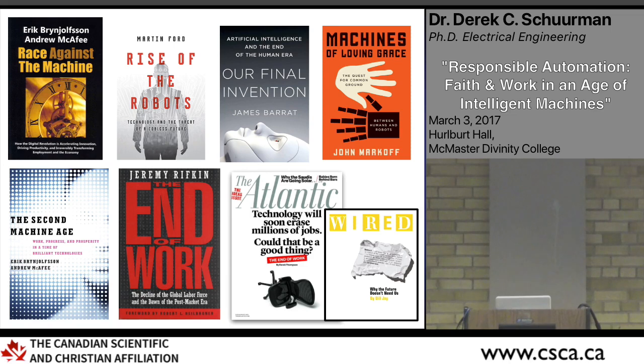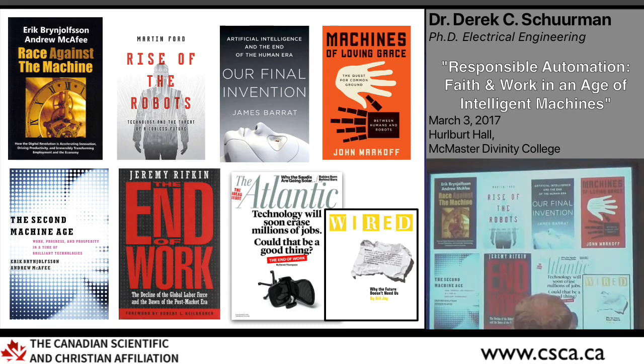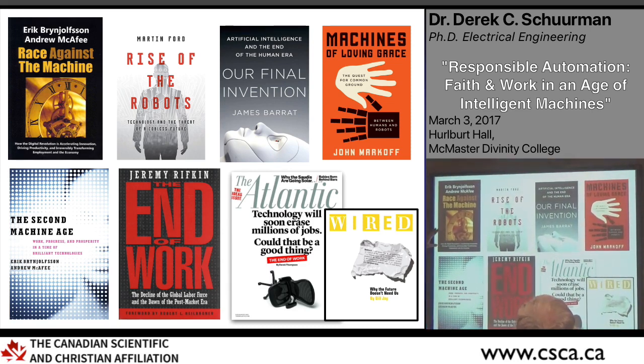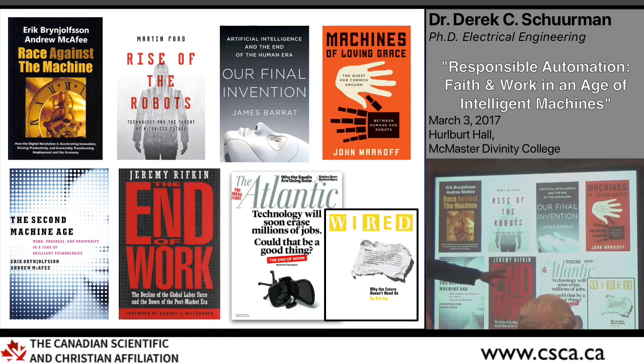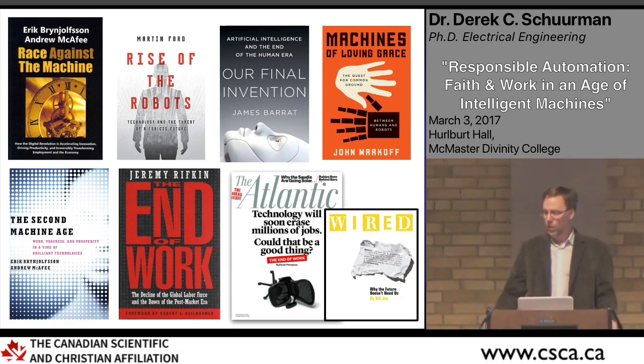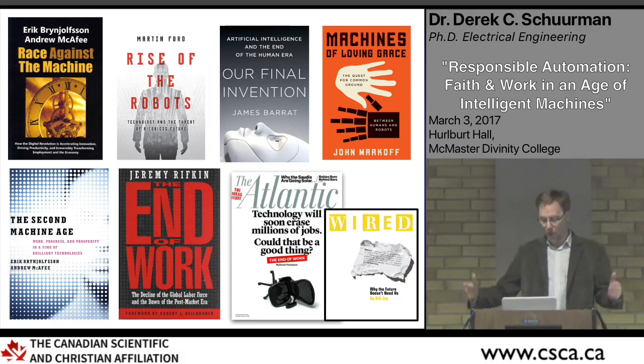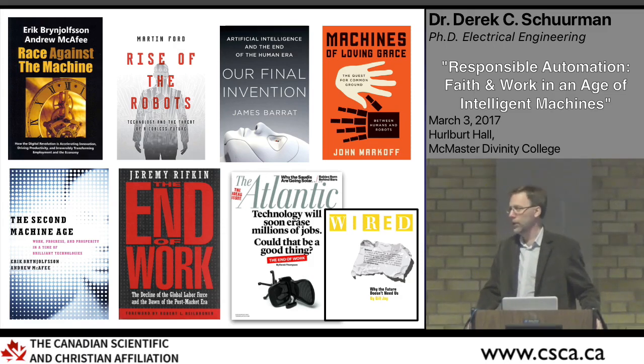A number of books have appeared on this topic. 'The Second Machine Age' has done a very good job looking at the situation. There's also 'The Race Against the Machine,' and various recent books about artificial intelligence and the disruption coming with it, 'The End of Work,' and Atlantic Magazine's article on the end of work. Wired published an article by Bill Joy, former CTO of Sun Microsystems, called 'The Future Doesn't Need Us,' discussing robotics and automation — a somewhat depressing view.